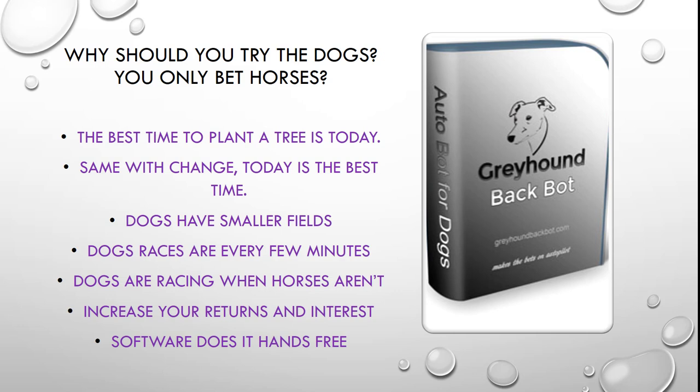Same with change — today is the best time to change, so why not make a change today if you're not betting the dogs. Dogs have smaller fields. Dogs race every few minutes. Dogs are racing when the horses aren't, so you've got plenty of opportunity for the software to accumulate profit for you. Increase your returns and interest — that's another good way of using the bot. Software does it all hands free: once you've set it, you forget it.